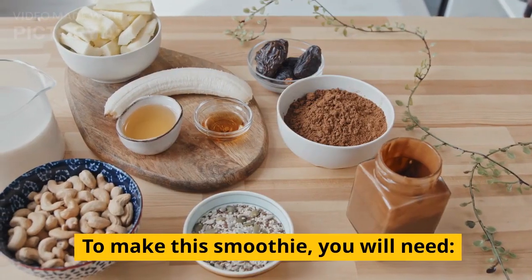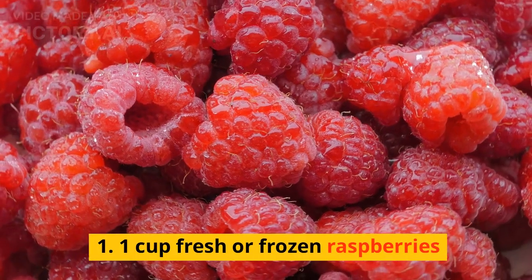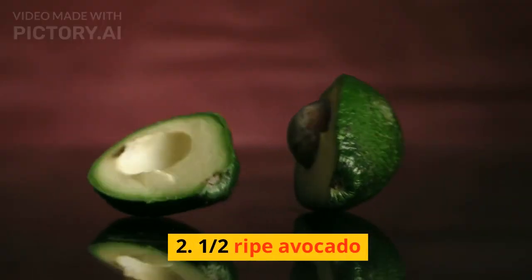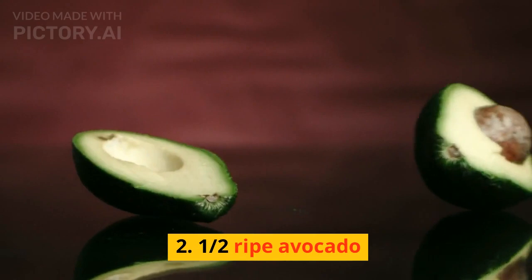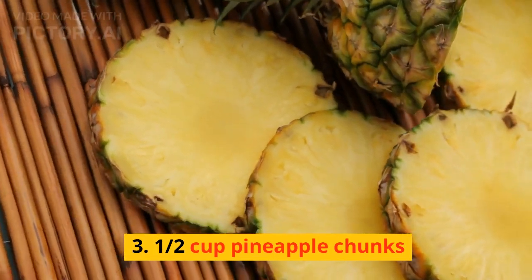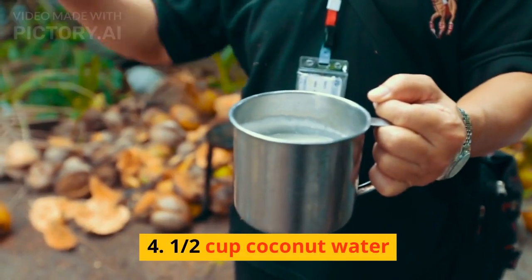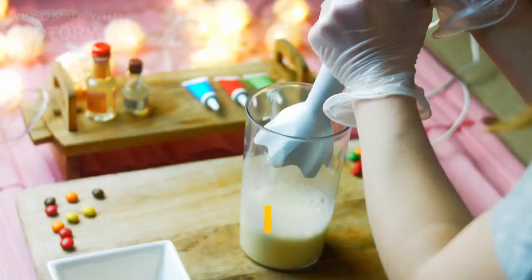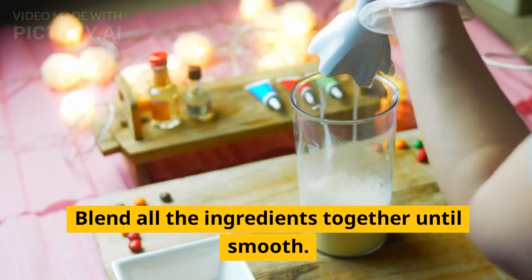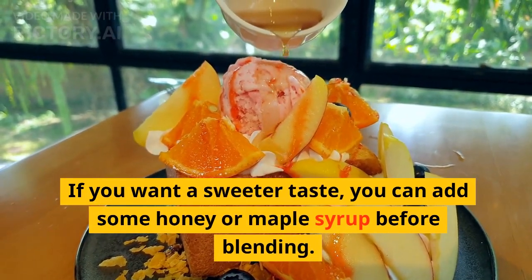To make this smoothie, you will need: one cup fresh or frozen raspberries, one half ripe avocado, one half cup pineapple chunks, and one half cup coconut water. Blend all the ingredients together until smooth. If you want a sweeter taste, you can add some honey or maple syrup before blending.